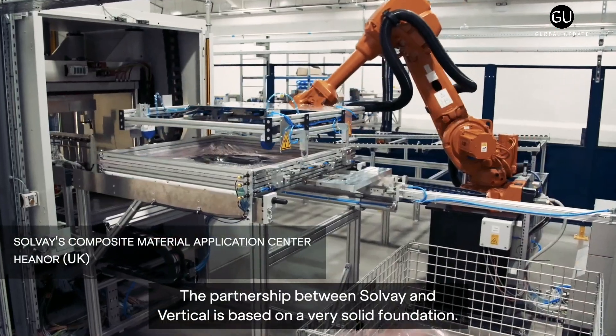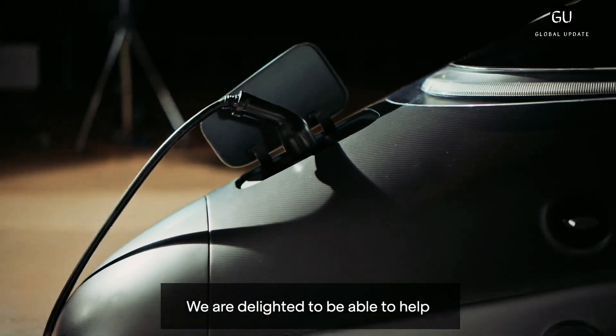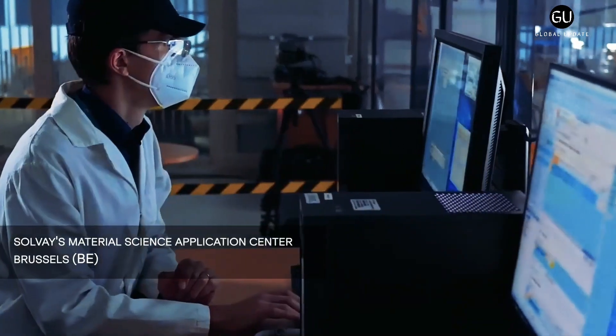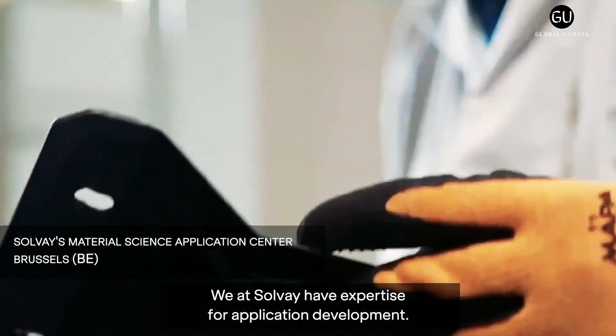From 2020, flight testing is expected to be relocated from near the company's Bristol headquarters to Lampeter in rural Wales. Vertical is working in partnership with civil engineering group Atkins to develop what it calls a blueprint for urban air mobility, including ground infrastructure and the passenger experience.